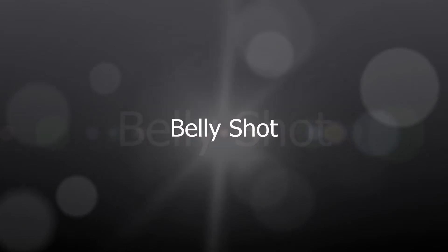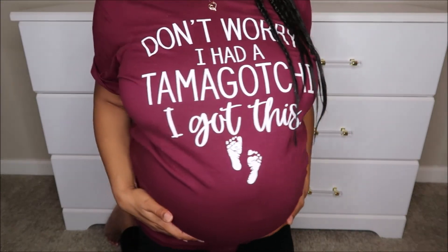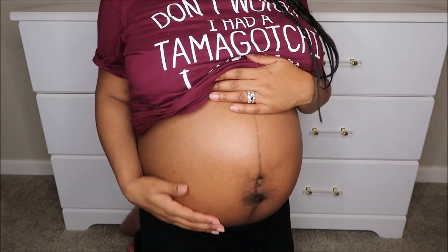And now for the belly bump — here's belly from the side, and here's belly from the front.